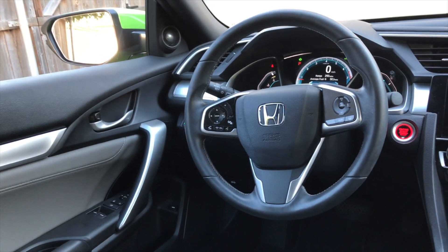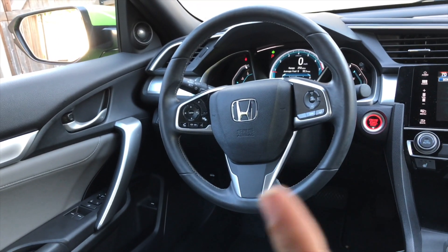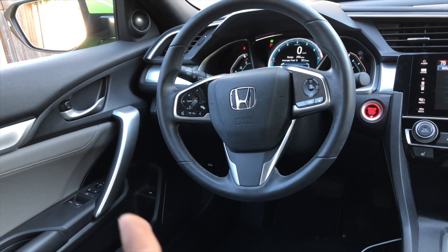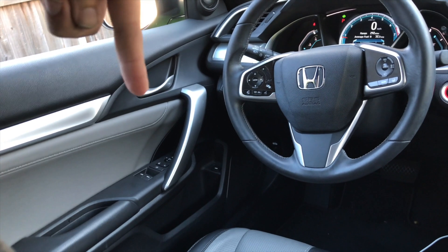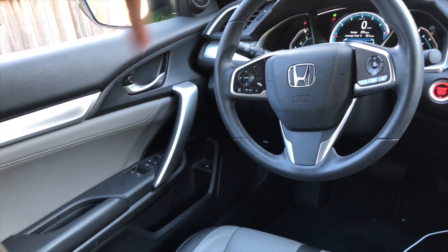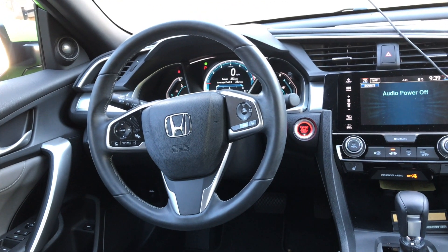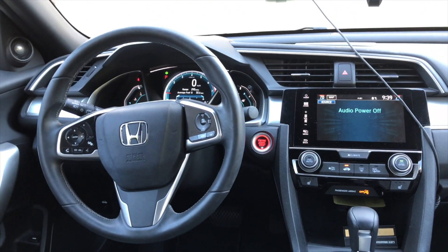Honda's always had very nice interiors, and this one's one of the best in the business. Honda didn't just benchmark this car against other Japanese cars — they actually benchmarked it against the Europeans, and it shows. Look at all this metal trim. The stitching there is extremely nice. The wheel, even though this is the Touring model, it's not a flat bottom — I'm sure they're saving that for their TruSport model — but it's a nice interior.